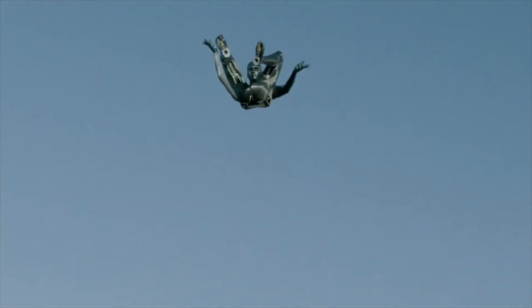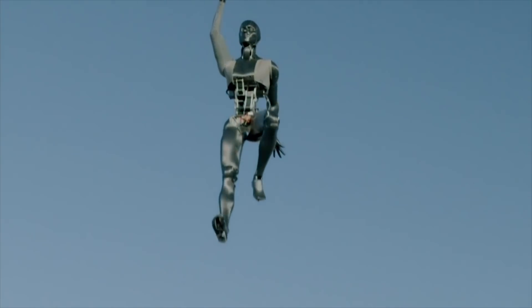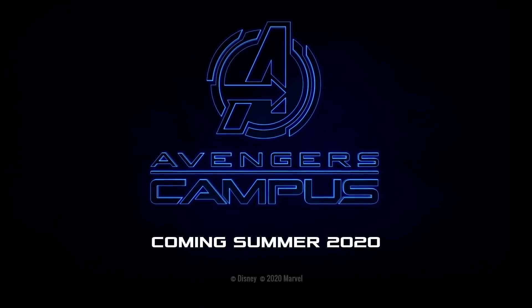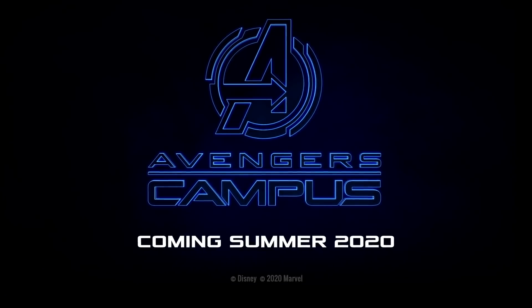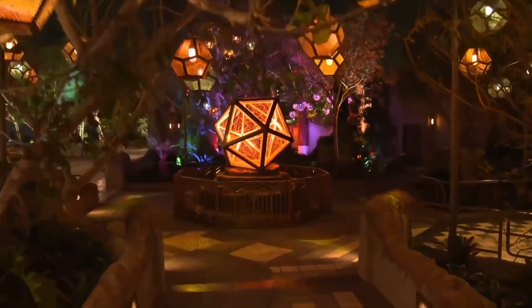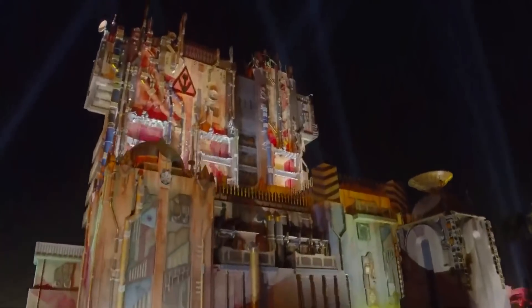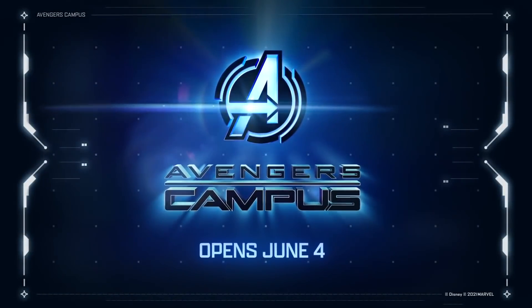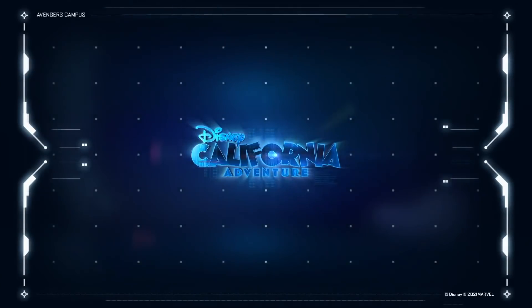This animatronic looks amazing, and seeing it in person will make it even more impressive. Avengers Campus was set to open on July 18th, 2020, but that didn't happen. A new date has been set — June 4th of this year — and hopefully we'll get to see this Stuntronic in full swing.